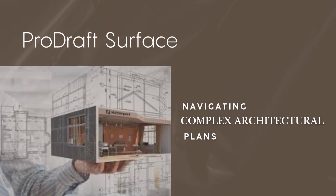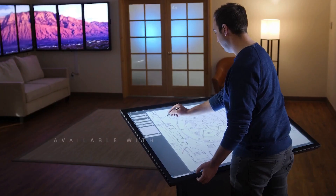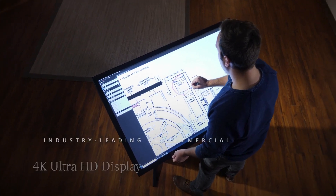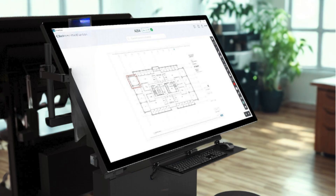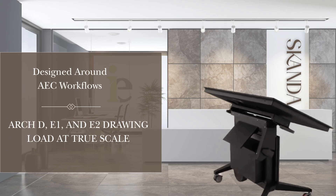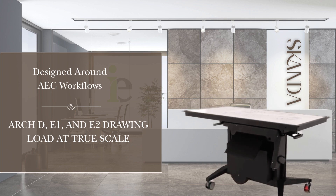Available in 43-inch, 49, 55, and 65-inch 4K Ultra HD ruggedized touchscreens, ProDraft Surface delivers stunning clarity and ultra-responsive interaction, perfect for planning and presentation. Every detail is crystal clear, ensuring precision on even the most complex projects.